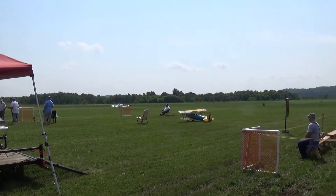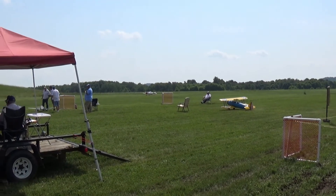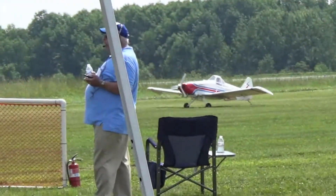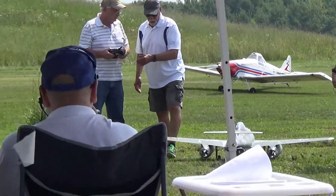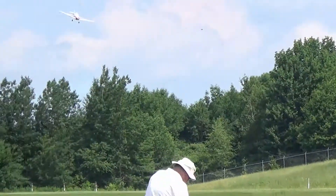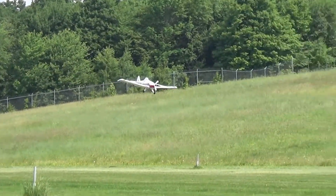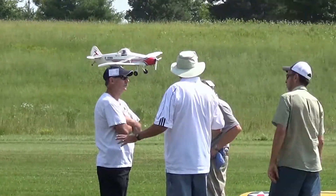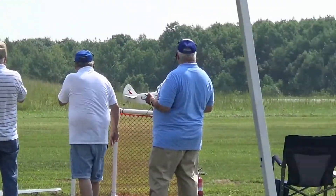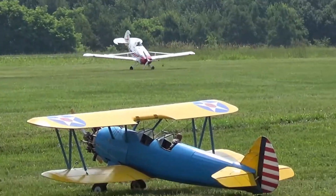That's a beautiful main gear landing. Beautiful job, Dave. And Dave is now joined by Carl Gross with his Piper Pawnee.